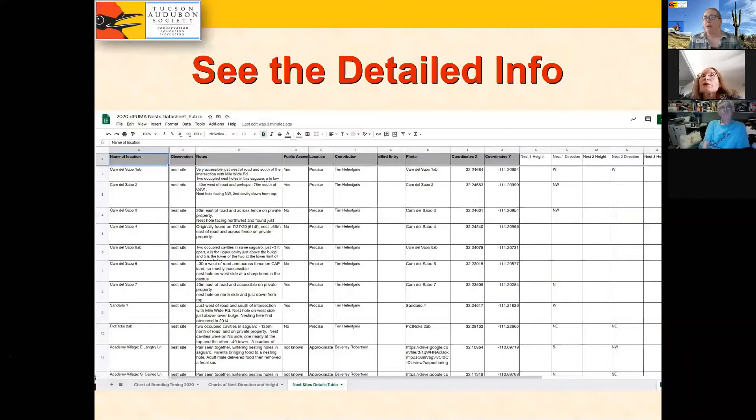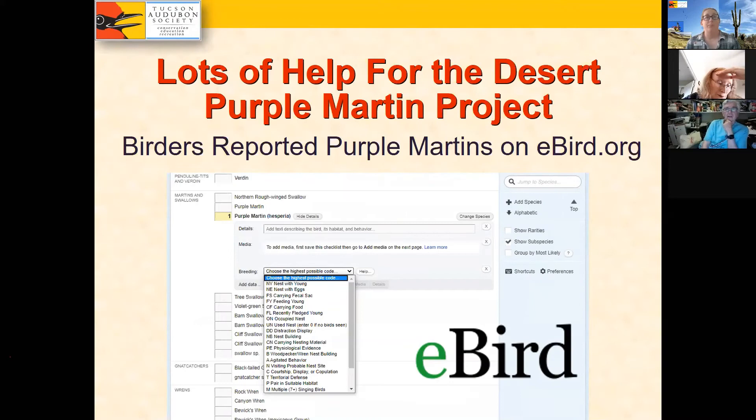There's also a detailed data table available with blow-by-blow information from each nesting cavity we found — the raw data behind the charts. We also utilized eBird from Cornell for additional help, putting the word out to birding communities in Southeast Arizona to enter desert Purple Martin observations with breeding codes. People did very well with that and it gave us a lot of additional great information.